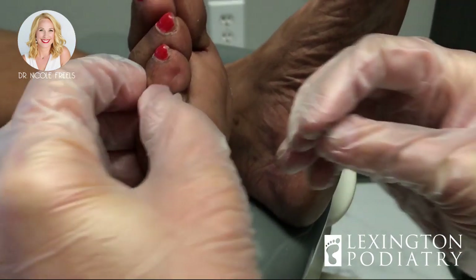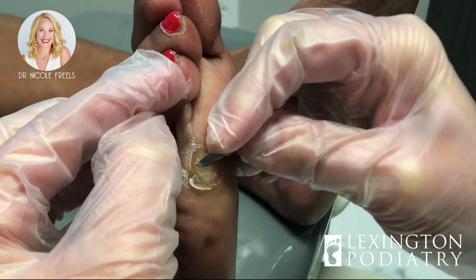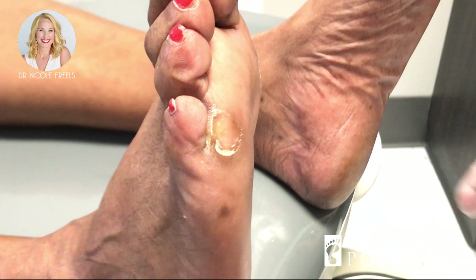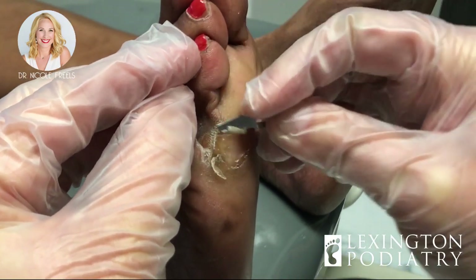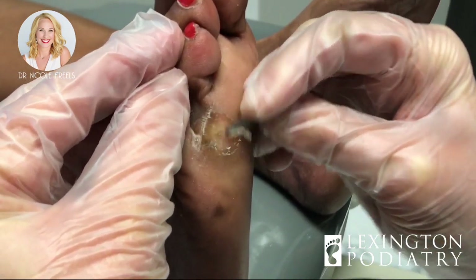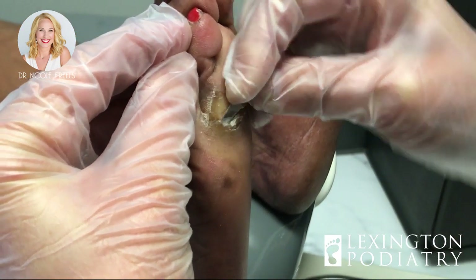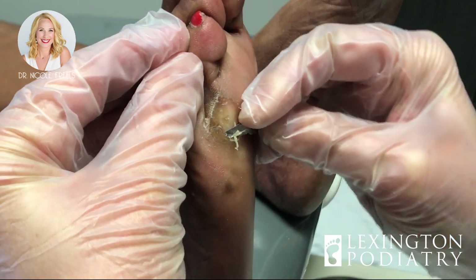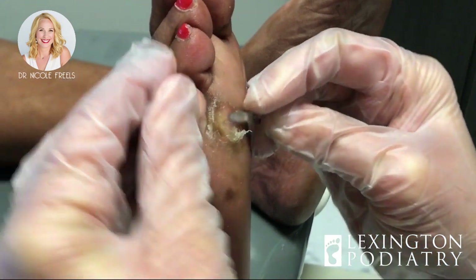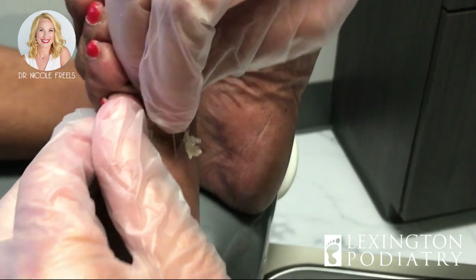When my feet are hurting and before I make an appointment, soaking is what gives me the relief I need and it'll last for a few days. Yeah, it softens it up — it's still there but it doesn't hurt as much. You still feel it every little time you walk, but it's much more manageable.